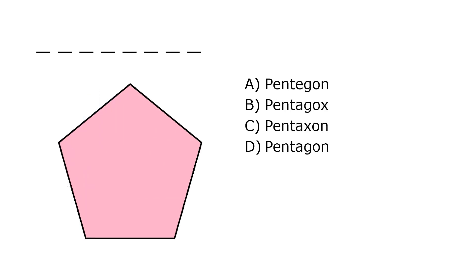What is it? A. Pentagon, B. Pentagox, C. Pentaxon, D. Pentagon. Our correct answer is D. Pentagon.